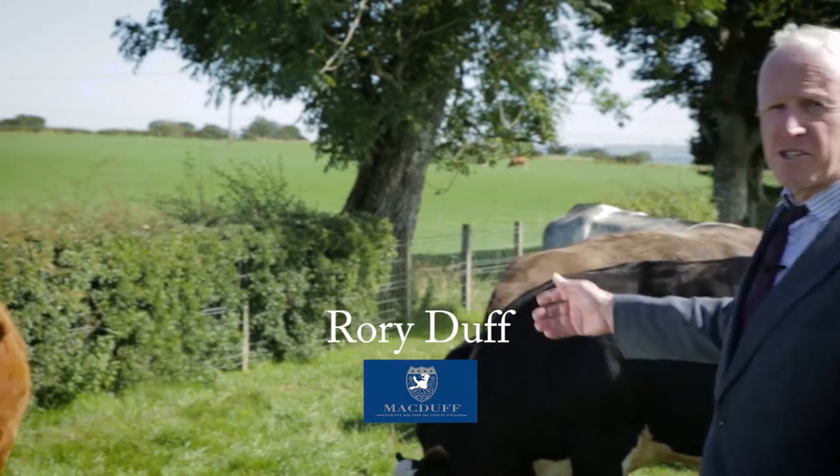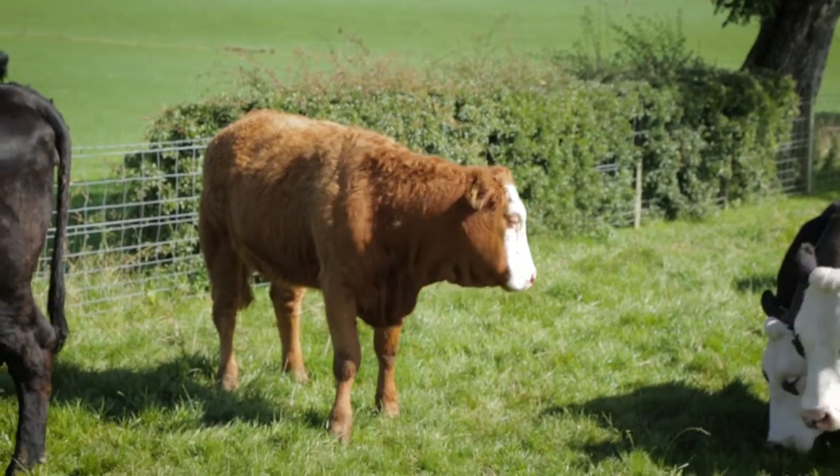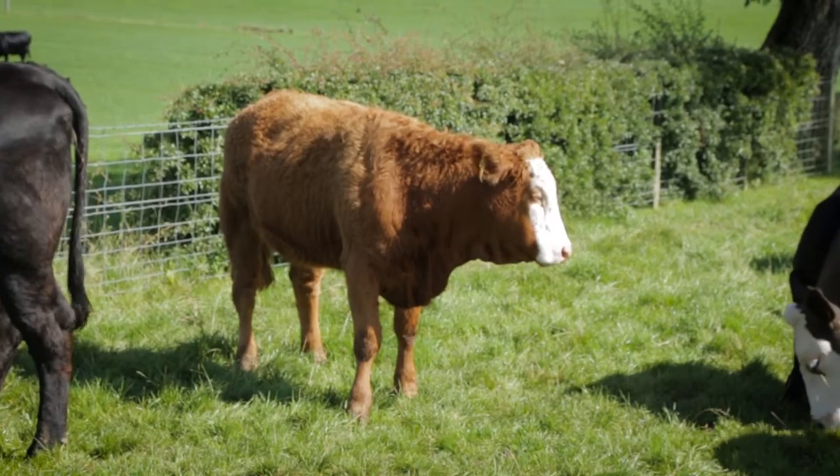This heifer to my right here is typical of the sort of animals that Macduff is trying to market, to source from farmers like John and to then market as quality beef.